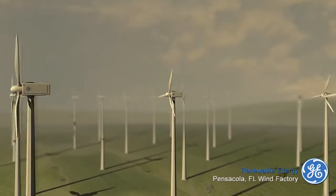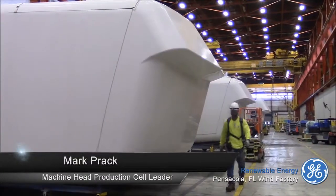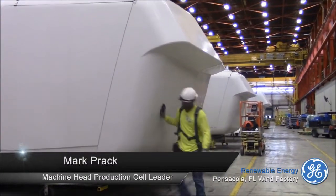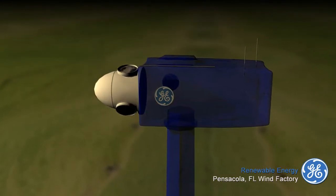The nacelle, or machine head, is essentially the gearbox that sits atop the tower. Right now behind me we're looking at the machine head production line at the GE facility. This is the part of the wind turbine that sits on top of the tower and holds the drivetrain and generator that produces the power. Along the front of the nacelle is the main hub and prop assembly.